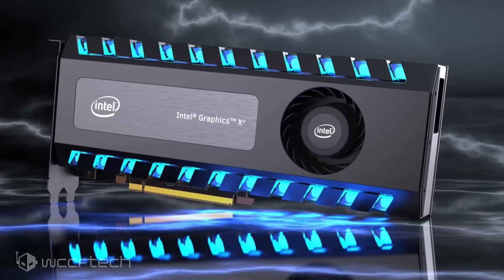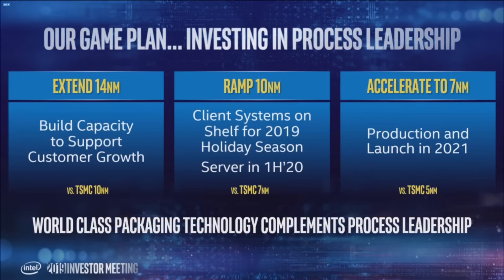The new information comes from Intel's 2019 Investor Meeting webcast, during which Intel showed off their latest process node roadmap, giving us a glimpse of their strategy for future product lineups based on 10nm and 7nm process nodes. Starting off with the 10nm family, Intel has clarified that their 10nm process node can deliver major enhancements to performance per watt compared to the 14nm++ architecture.